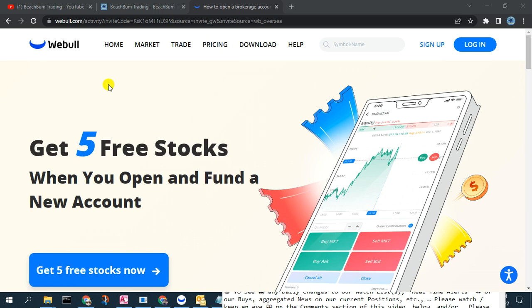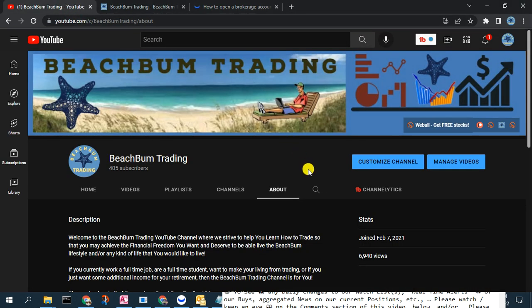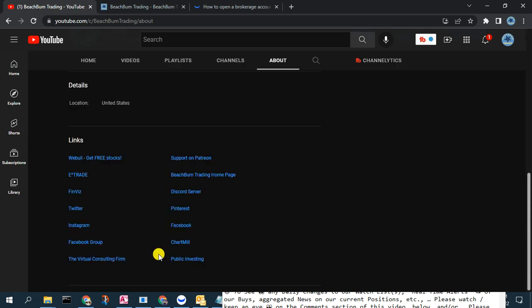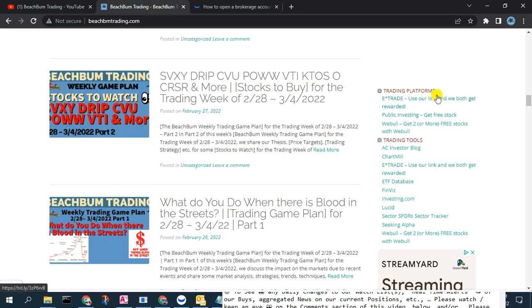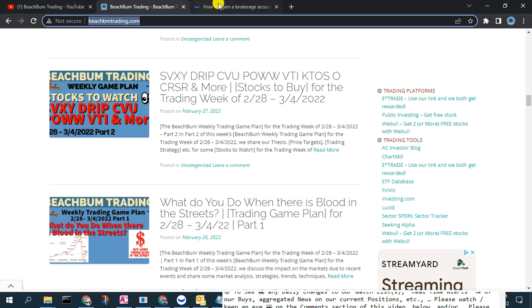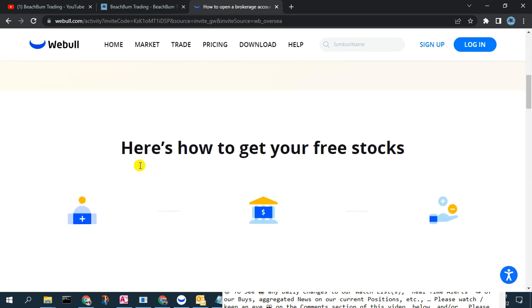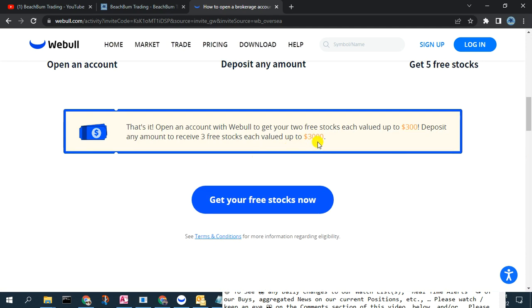Right now, as of the filming of this video, Webull is offering five free stocks when you open and fund an account. Typically they offer two or more, but sometimes they run special promotions. Please check our affiliate link to Webull in the description box below — those stocks can be worth up to $3,000 upon funding your account.